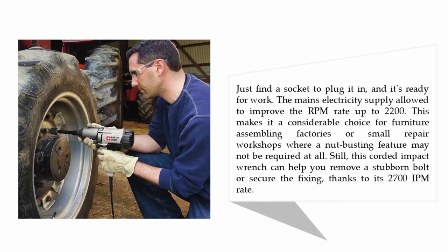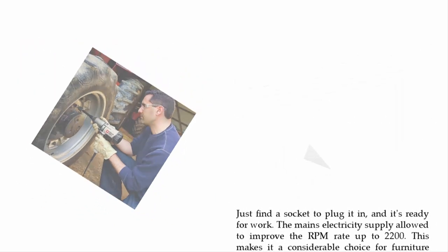The mains electricity supply allows an RPM rate up to 2200, making it a considerable choice for furniture assembling factories or small repair workshops where a nut-busting feature may not be required at all. Still, this corded impact wrench can help you remove a stubborn bolt or secure a fixing, thanks to its 2700 IPM rate.